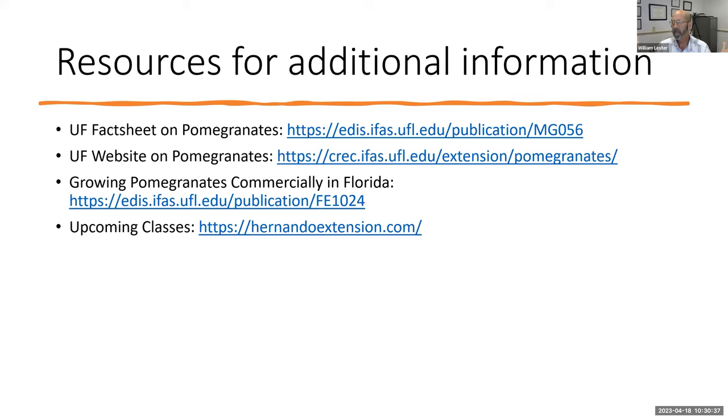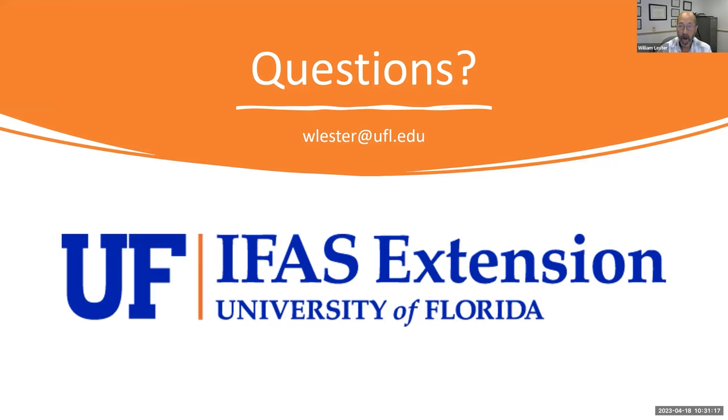UF has a fact sheet on growing pomegranates commercially in Florida — if you're thinking about trying to grow ten acres as a commercial grower, UF has all the information you need. And as always, herniandoextension.com is our webpage with a full listing of upcoming classes, links, and information. My email is wlester@ufl.edu — I'll put that in the chat as well.